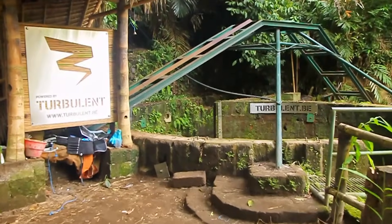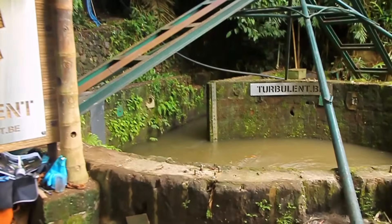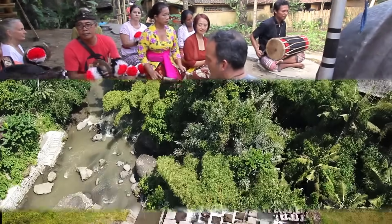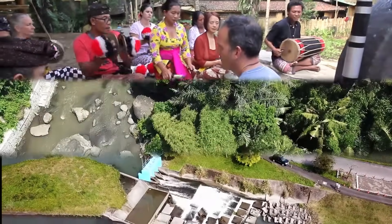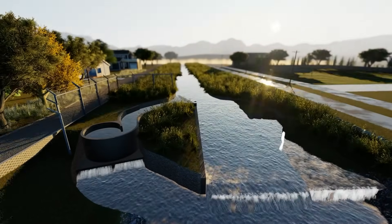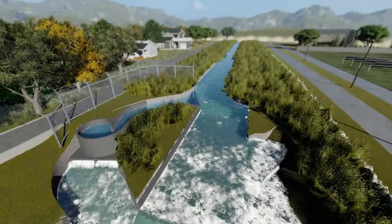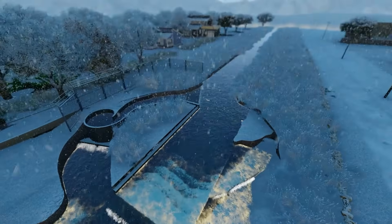Turbulent offers a solution to generate stable, reliable and affordable green energy for local people, helping the planet while making a sustainable profit. The low cost per kilowatt hour produced ensures a fast payback time of the power plant, which will generate continuous 24/7 revenue for the next decades.